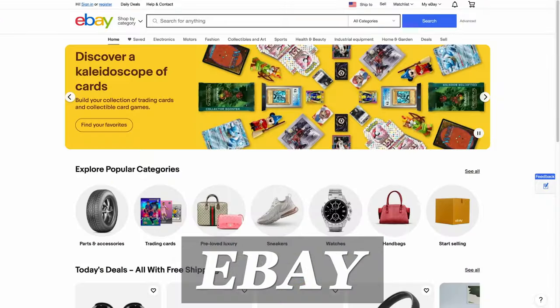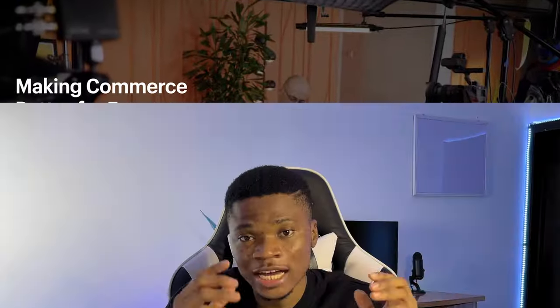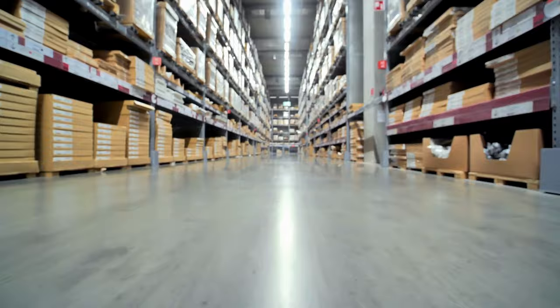Websites like Amazon, eBay, Etsy, and Shopify are some of the popular e-commerce brands that make a lot of money every year by providing a platform for vendors to reach customers. A multi-vendor marketplace is very profitable because you don't necessarily need to own the product or handle fulfillment.